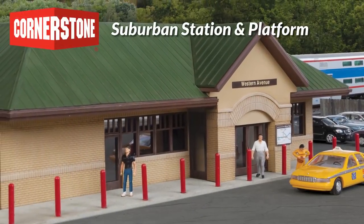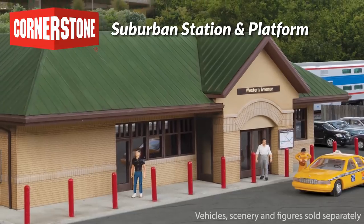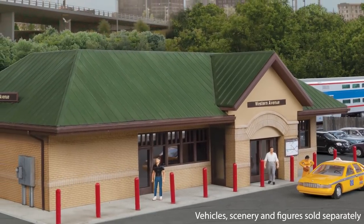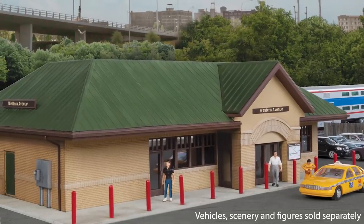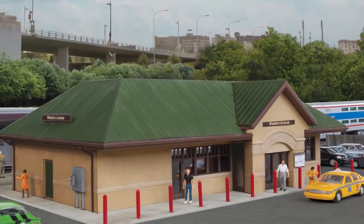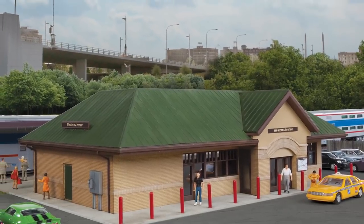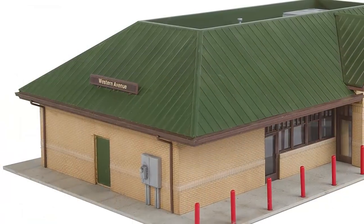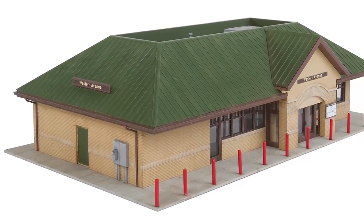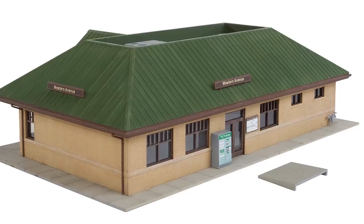Contemporary commuters will be delighted with two new kits coming to HO scale this April from Cornerstone. As regional operations took over in the 1970s and began bringing riders back to the tracks, new stations and platforms were built in many outlying suburbs, often inspired by historic originals, and are still serving today. The modern suburban station fits easily in cities big or small and features highly detailed brickwork, plus separate doors and windows.